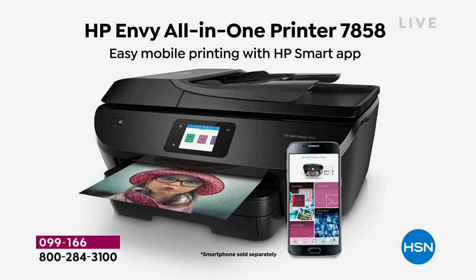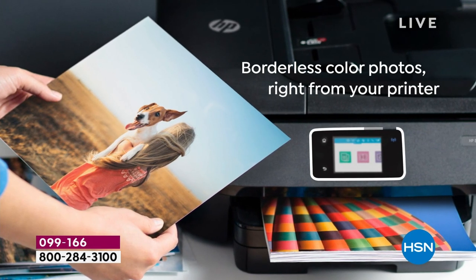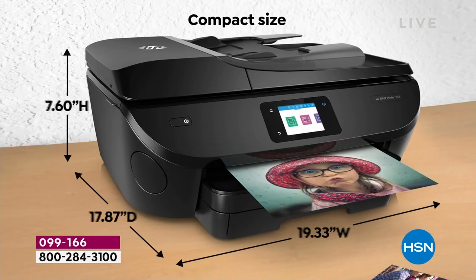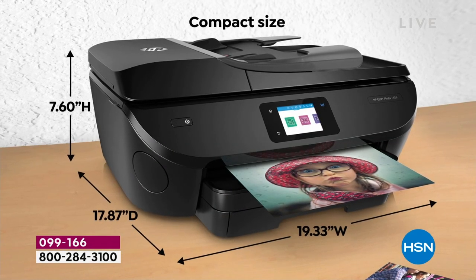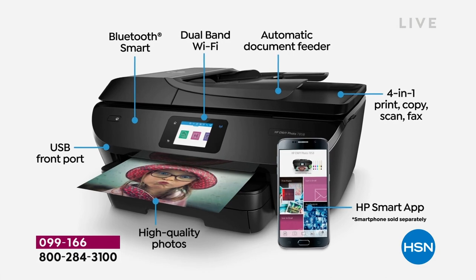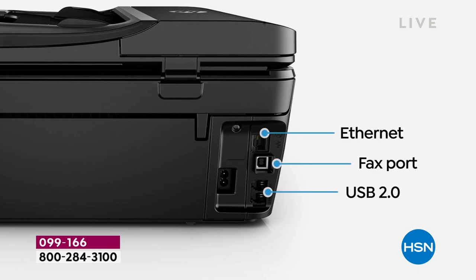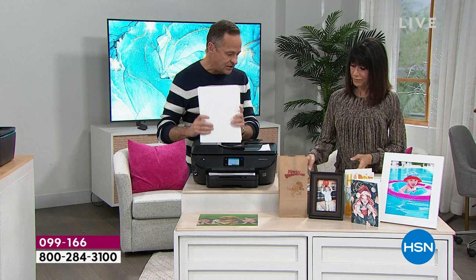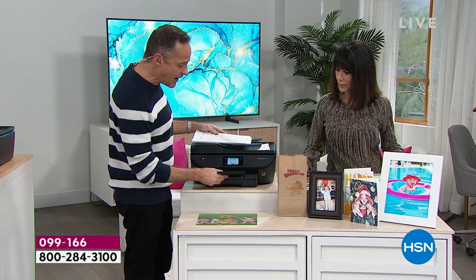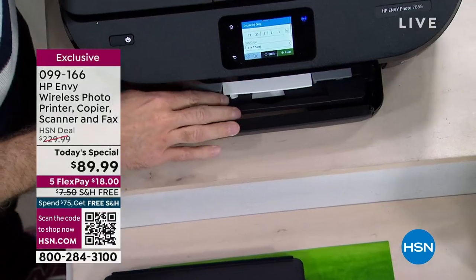Six cents to print one of these amazing photographs — whereas at a drugstore you'd be paying dollars and dollars. At least three dollars generally for an 8×10. You can print as many as you want at home without waiting in line or using a kiosk. Now I want to show you something I always forget — one of my absolute favorite things: this has two paper trays. There's a photo bypass tray where you can keep 4×6 or 5×7 paper loaded all the time.